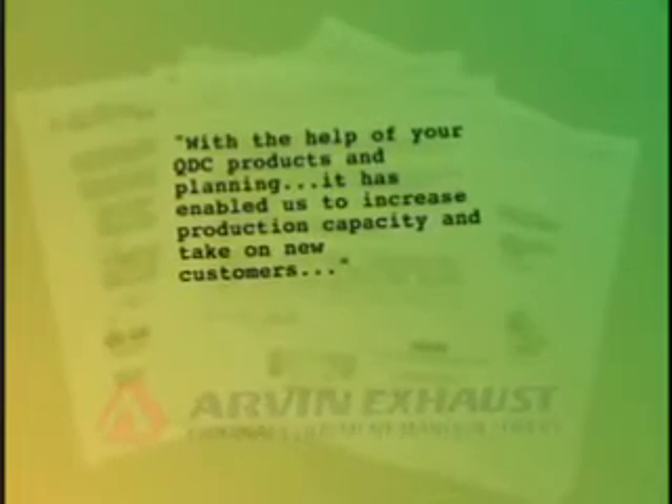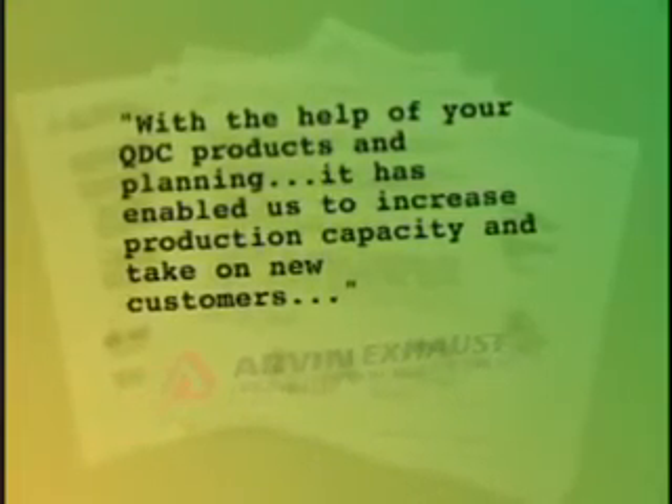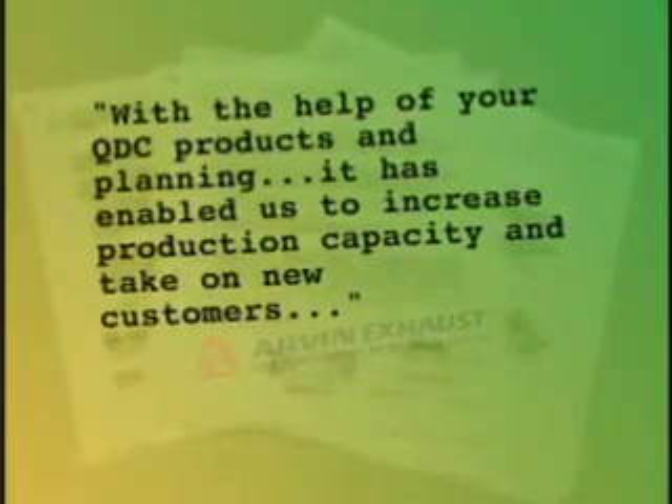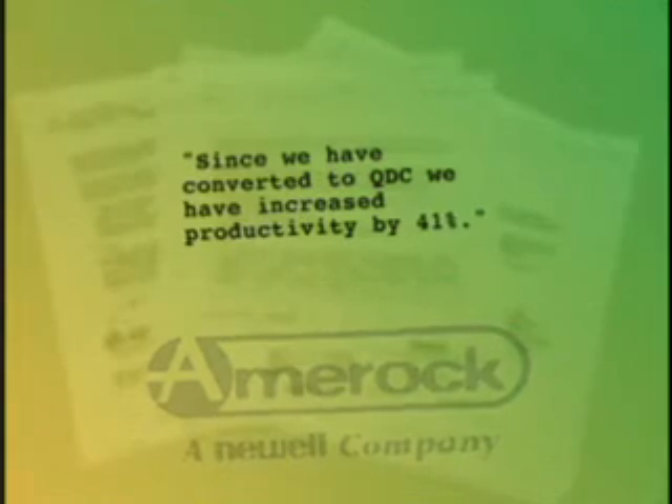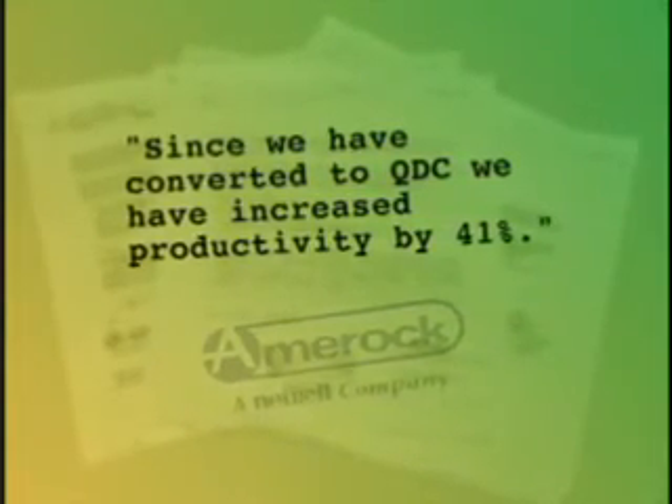Look at what these satisfied customers had to say. With the help of your QDC products and planning, it has enabled us to increase production capacity and take on new customers. Since we have converted to QDC, we have increased productivity by 41 percent.